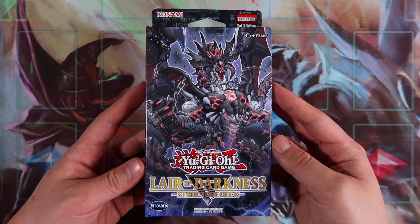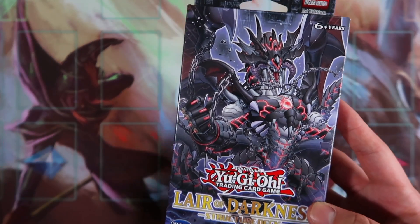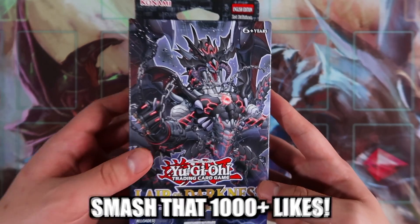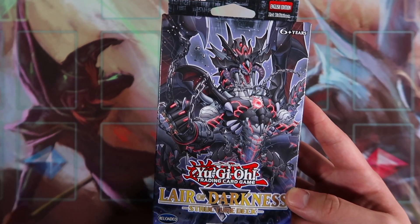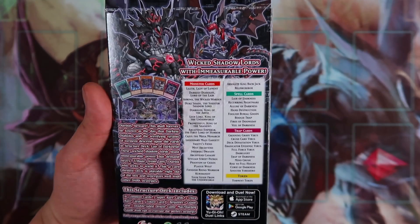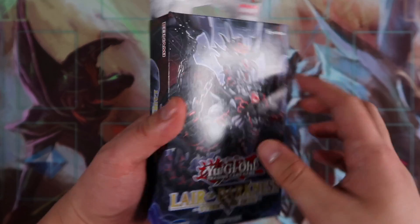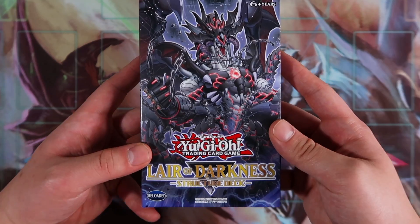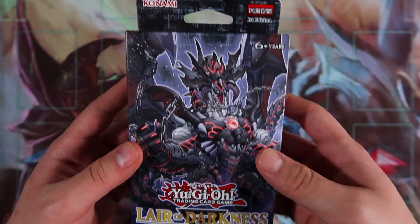I'm actually very excited with the release of this structure deck. I have a couple of deck profiles coming up later today — if you want to see those, smash that thumbs up button. This is a structure deck opening where I'll showcase each and every card, go through the new effects, cover all the reprints, and explain how the deck functions in today's metagame. Let's start with this Layer of Darkness — Darkest Diablos deck opening.